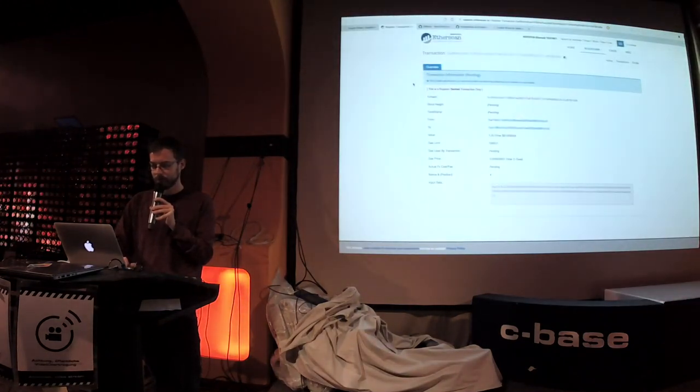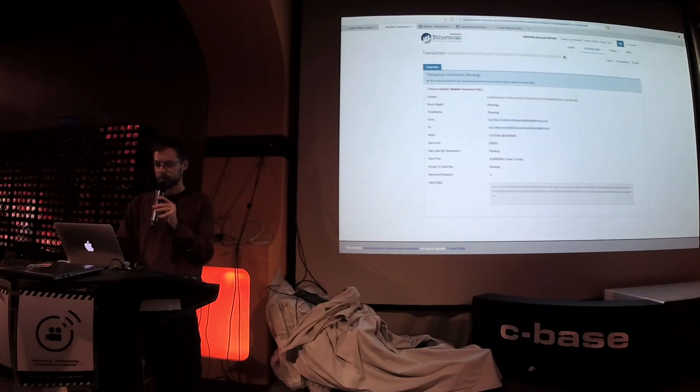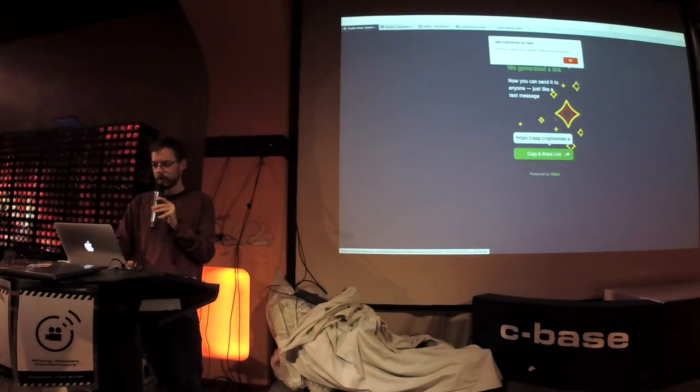But let's go back to the transaction. Are you all doing transactions right now? Nobody's mining anymore — success! It's done. So I can go here, copy and share the link.